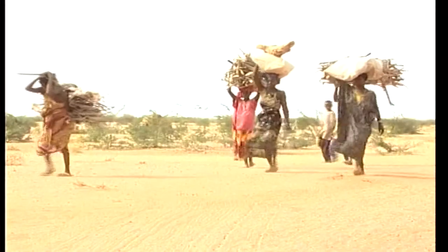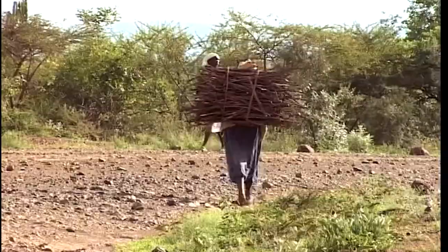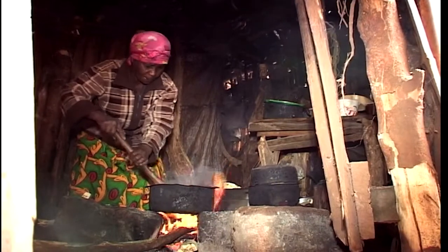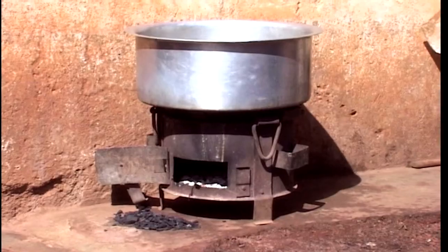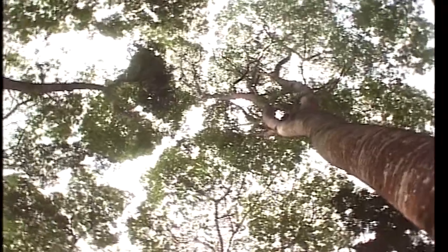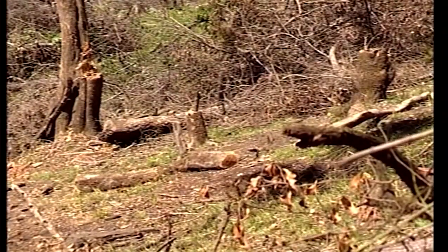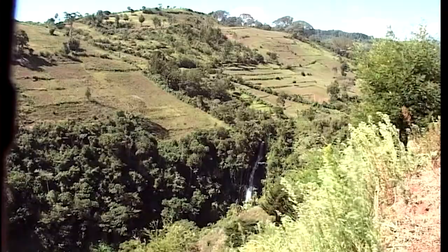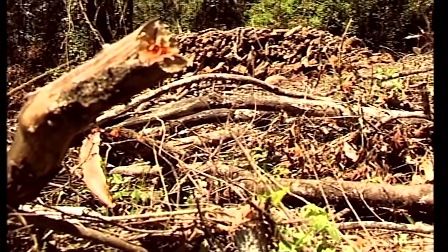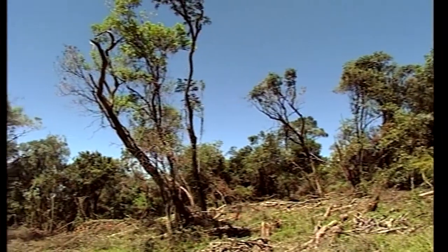Across the world, cooking forms a central part of the fabric of life. In Africa, millions still cook their daily meals with either wood burned on an open fire or charcoal burned in simple metal stoves. In many parts of East Africa, trees continue to be cleared rapidly, not only for agricultural expansion and timber, but also for wood fuel. Without replenishment, the cumulative effect means loss of millions of trees.